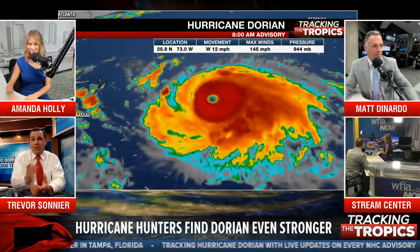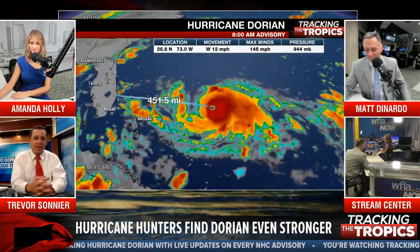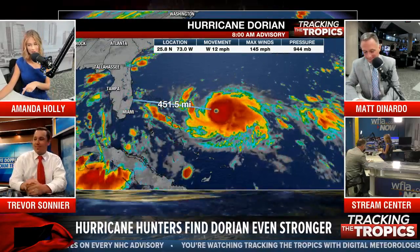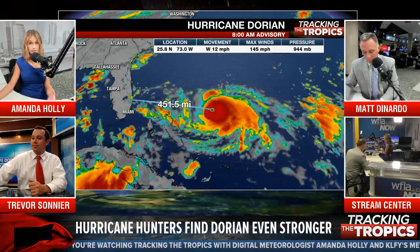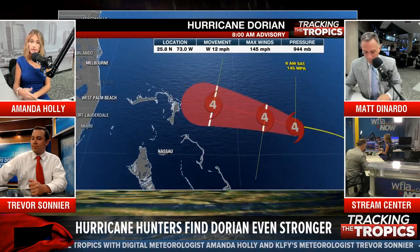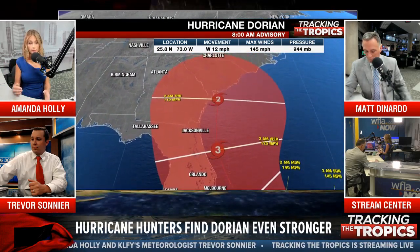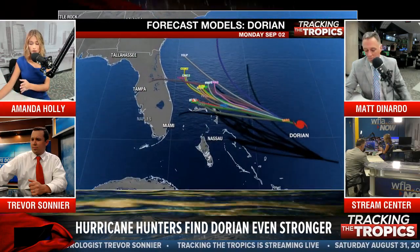A couple of people asking about Gainesville — the Gator game isn't tonight anyway. But Gainesville could still experience effects from Hurricane Dorian even if it sits off the coast. Tropical storm force winds extend out 105 miles from the center of the storm. Even if the storm sits just off the coast as shown on the track, 105 miles can extend pretty far inland. Impacts are still possible, especially for central and north Florida.